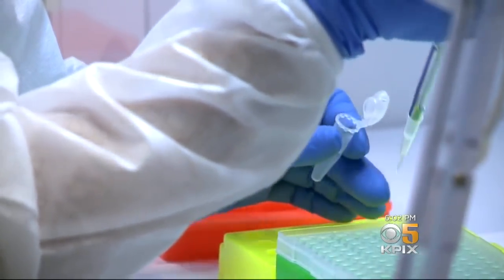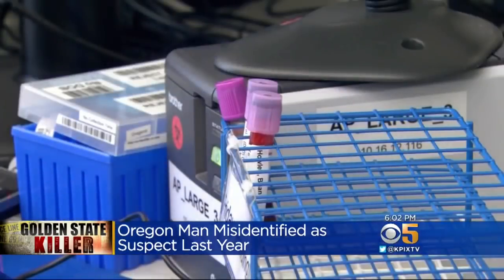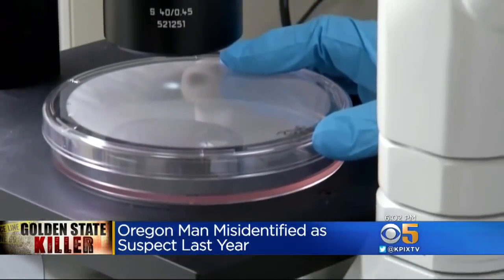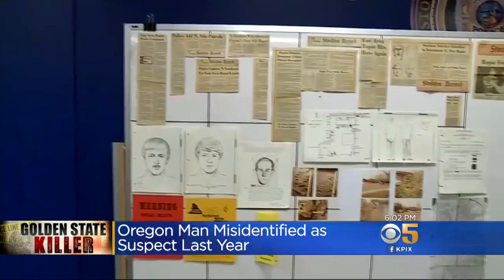Clearly there are a lot of privacy concerns, but this isn't foolproof — it's not exact science. Investigators in this case actually learned that the hard way. We found out today that investigators misidentified a 73-year-old Oregon man as a possible suspect in the Golden State killings last year, using the same genetic profiling method. That man exhibited a rare genetic marker also found in D'Angelo's DNA. In this case, they got a confirming DNA sample from outside D'Angelo's home — presumably garbage — and that does not require a search warrant.